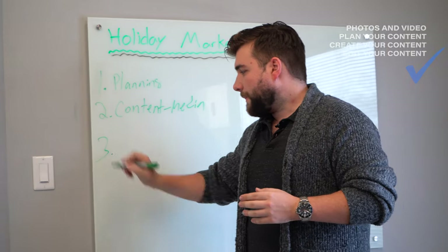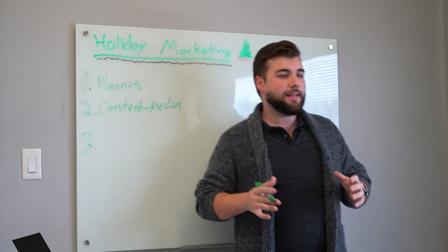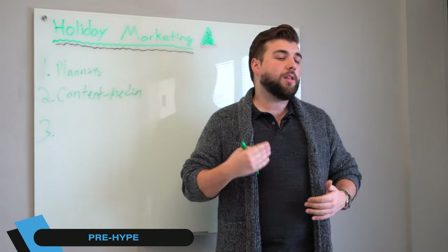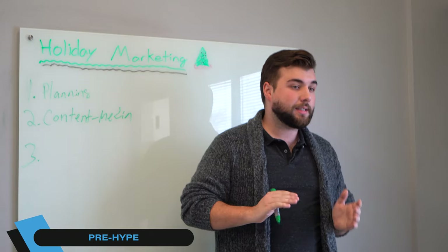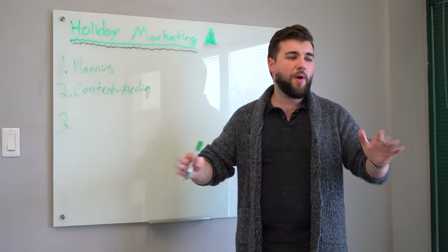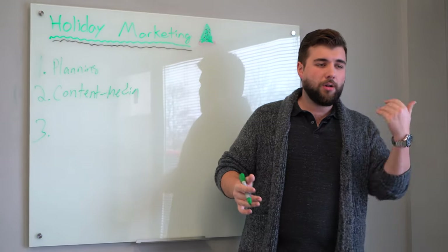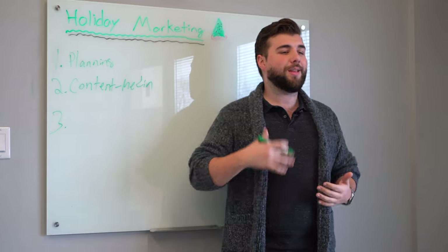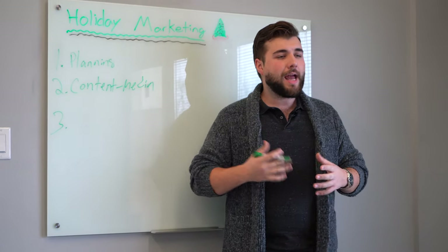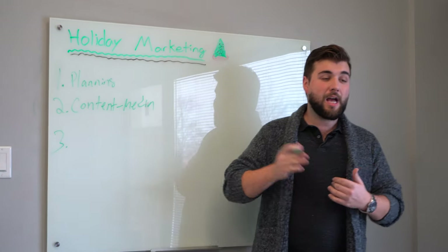Number three is simple: pre-hype. Don't start posting about your holiday promotions, your events, your products the day before the holidays. You want to hype up way in advance — the longer runway you have, the better. So early December, I'll already start talking about holiday marketing — giving tips, talking about it, and letting people know something special is coming.